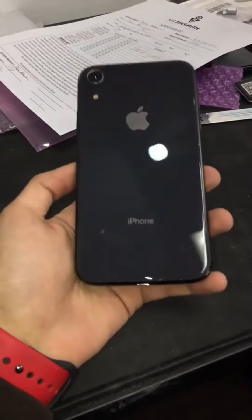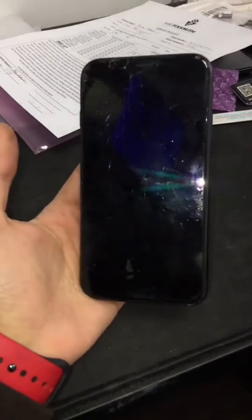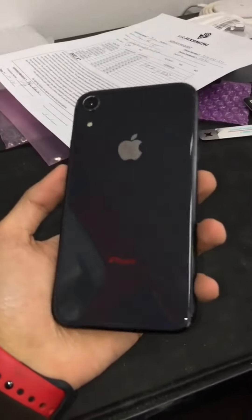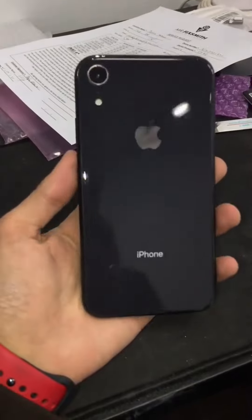A little bit of time, we got this iPhone XR fully put back together with a new back glass. As per the customer's request, we did not touch the front screen, but the back glass is like new. So we are all set. Thank you.